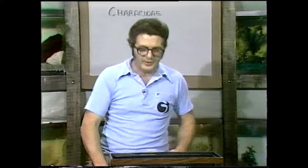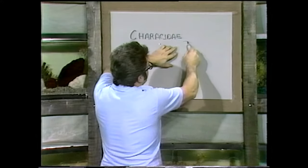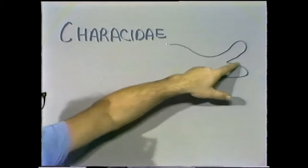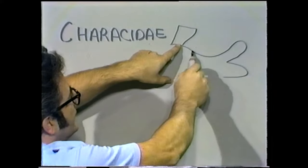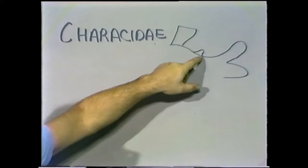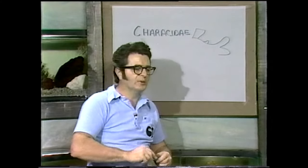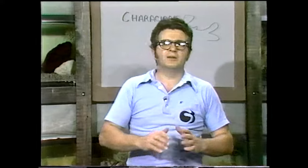On the backs of the tetras is a wee little fin — the adipose fin. That is found on almost every one of the tetras, and that is not found in the barb family. So if you ever have a question, that's one easy way to tell them apart. It's very prominent in the bigger tetras; the little ones you have to look for, but it's always there, sometimes transparent. The adipose fin is a deciding characteristic in these tetras.